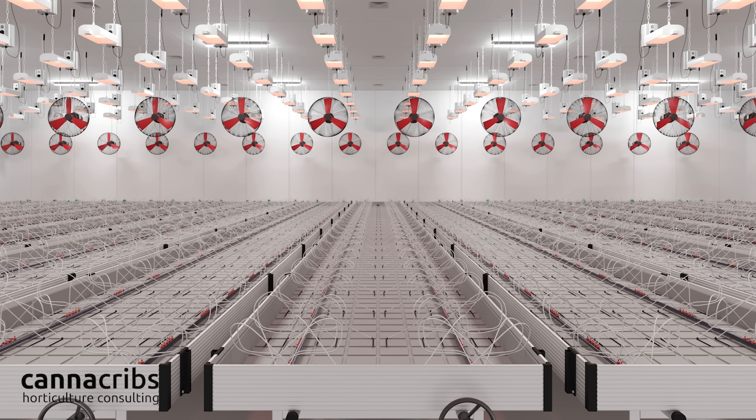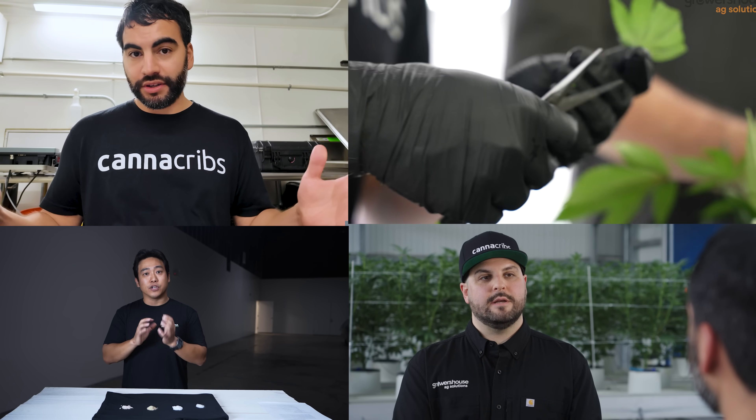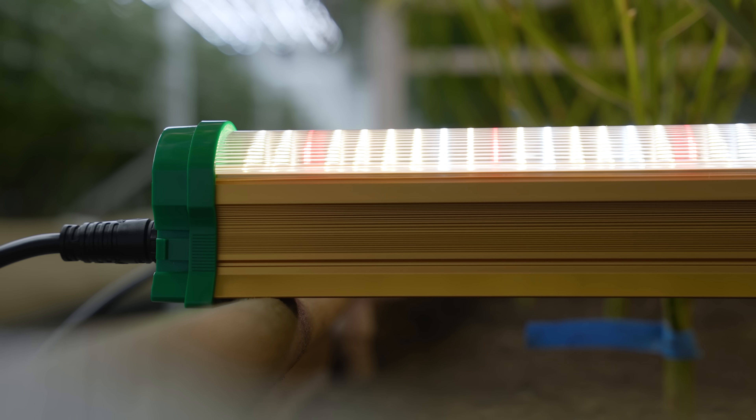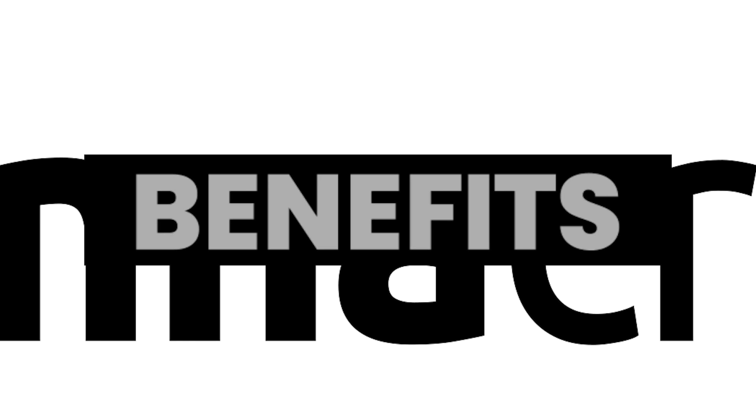When building out new facilities or optimizing existing ones, our canopy consulting team is now recommending under canopy lighting for all building installations, as long as you have the budget for it. Let's go over why under canopy lighting is changing the game, and teach you some tips and tricks for shopping for it so you know the difference between marketing hype and true performance. There are six core benefits.